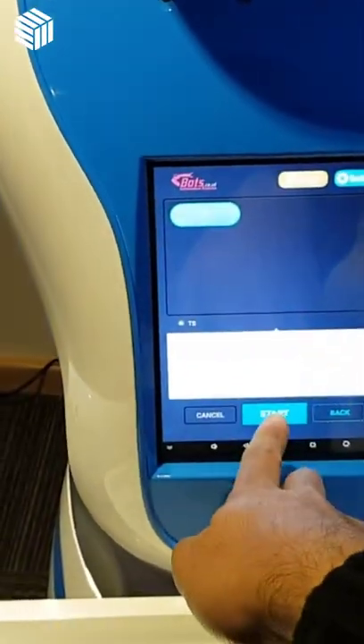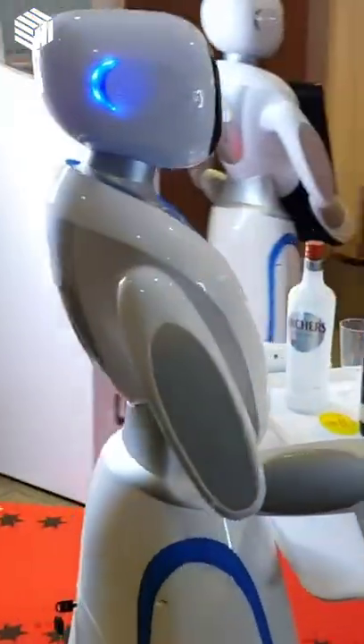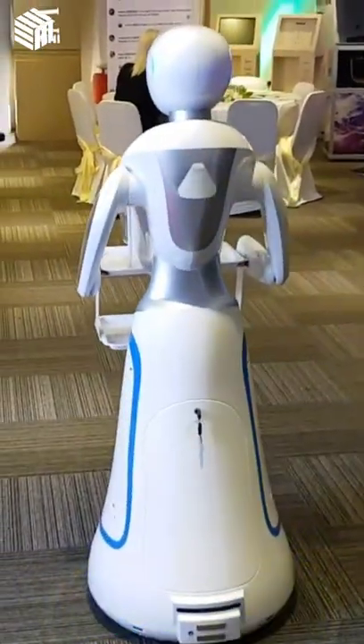Robot Waitress is an innovative functional robot that can act as an interactive assistant for any service sector. Robot Waitress can carry out reception duties, deliver food and drink, create an interactive shopping experience, and provide consultative and informative explanations.